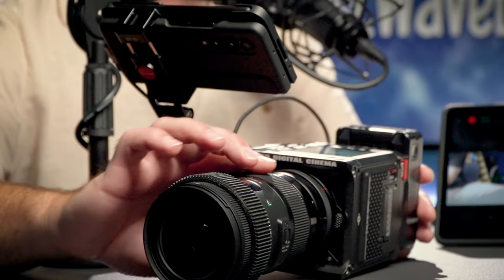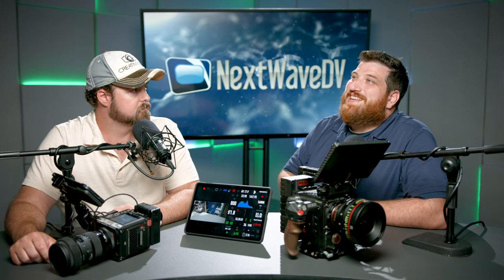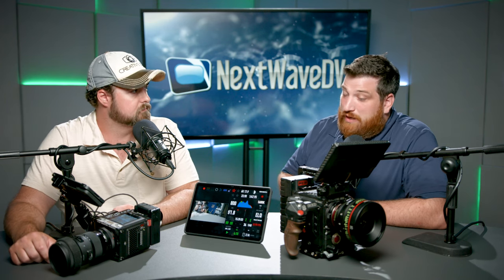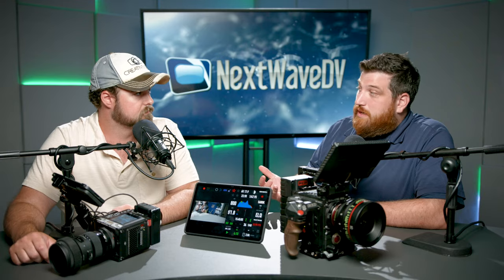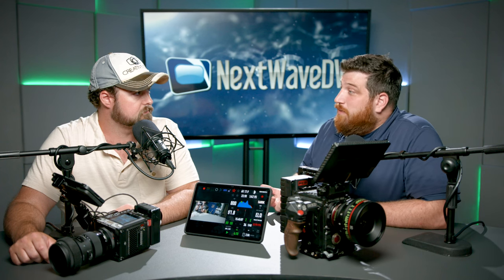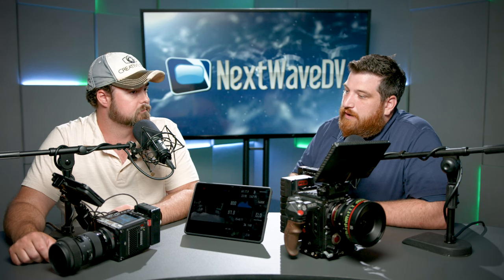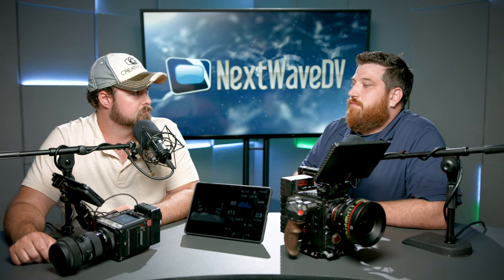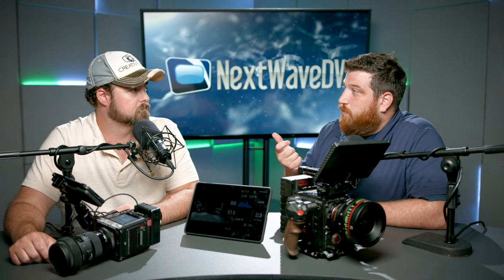When we were shooting with the Red this past week, you almost had to hit the focus stylistically — either you nailed it or you had to do it stylistically coming in and out. There is room for that, but if you're really trying to nail the focus and you don't have an AC pulling focus, it's tricky. It's just another thing to think about. With this one, that little part of your brain doesn't have to work as hard.